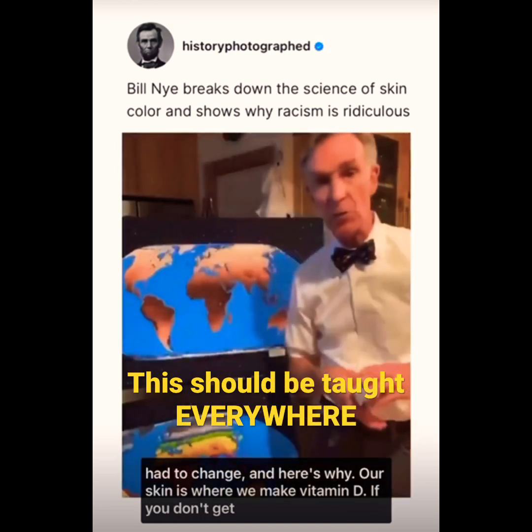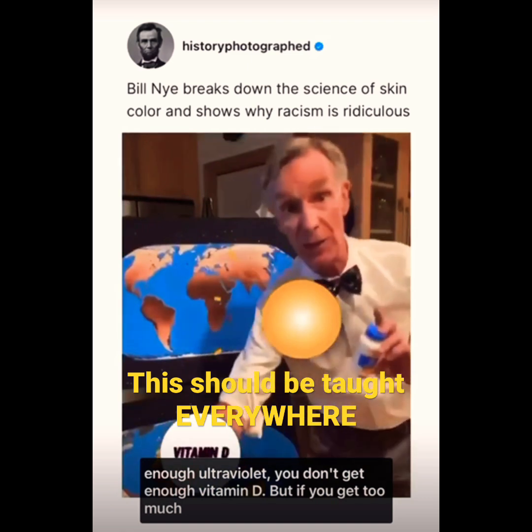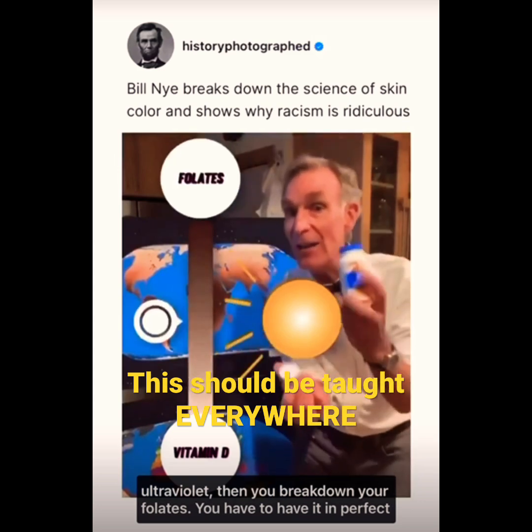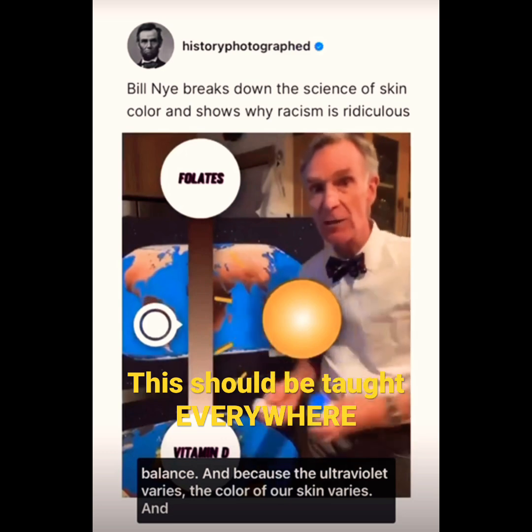Our skin is where we make vitamin D. If you don't get enough ultraviolet, you don't get enough vitamin D. But if you get too much ultraviolet, then you break down your folates. You have to have it in perfect balance. And because the ultraviolet varies, the color of our skin varies.